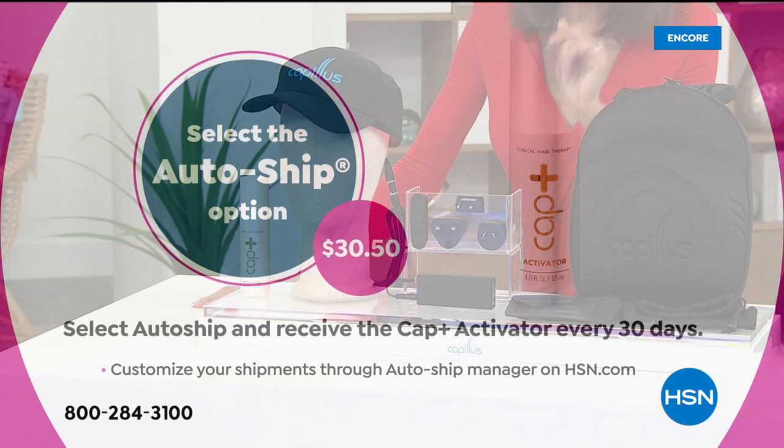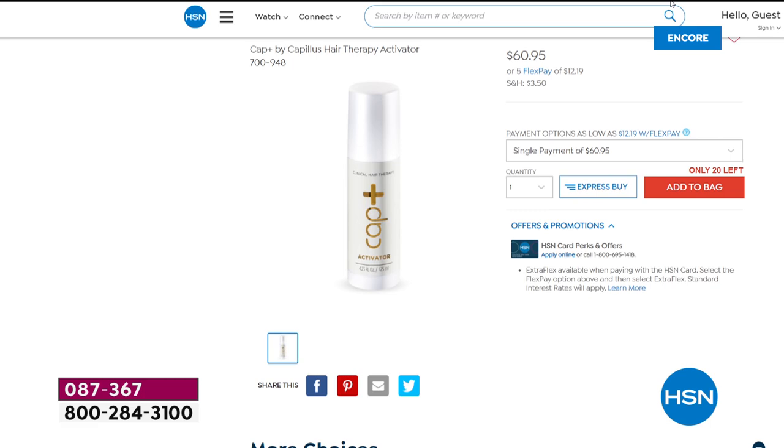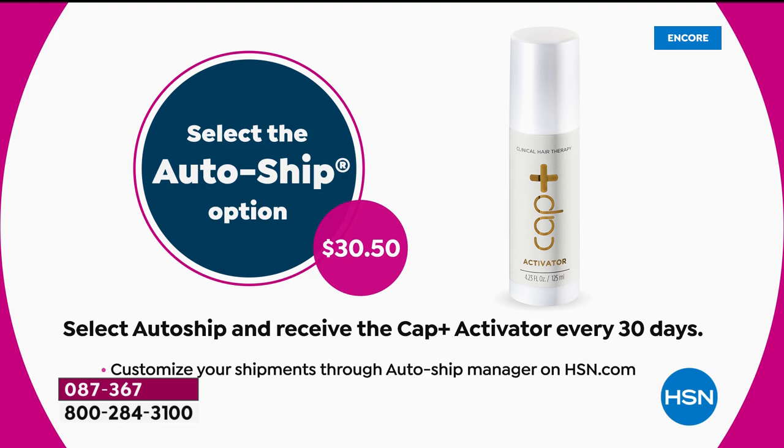The best way to go is with custom auto-ship. With custom auto-ship you're securing the activator going forward every 30 days. The activator on our website is $60.95, but when you go with auto-ship it's only $30.50. With auto-ship you can speed it up, slow it down, or cancel it absolutely anytime.